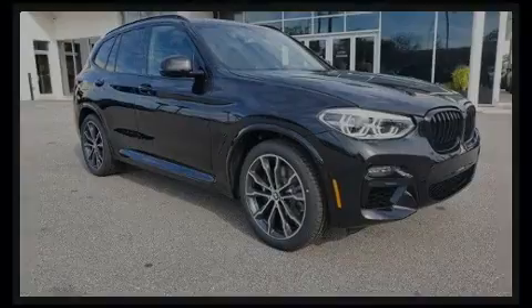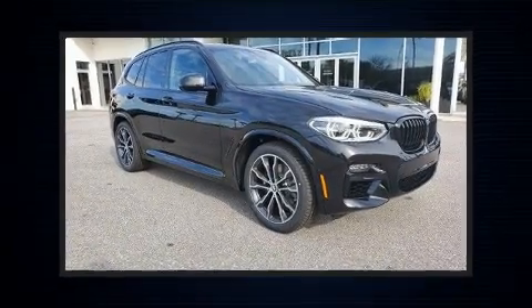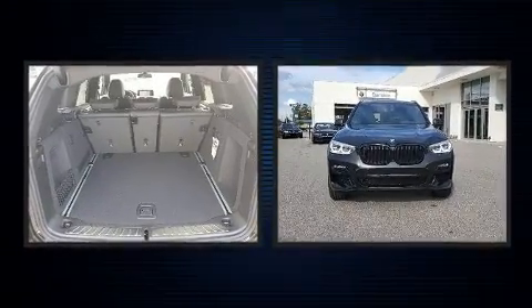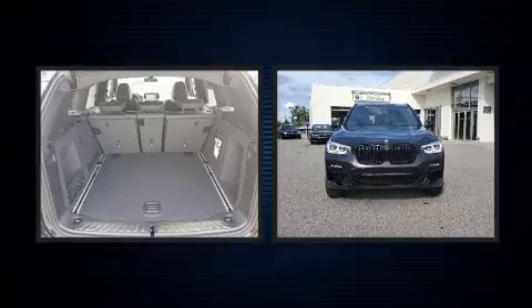Familiarize yourself with the 2021 BMW X3. Under the hood, you'll find a six-cylinder engine with more than 300 horsepower, providing a smooth and predictable driving experience.